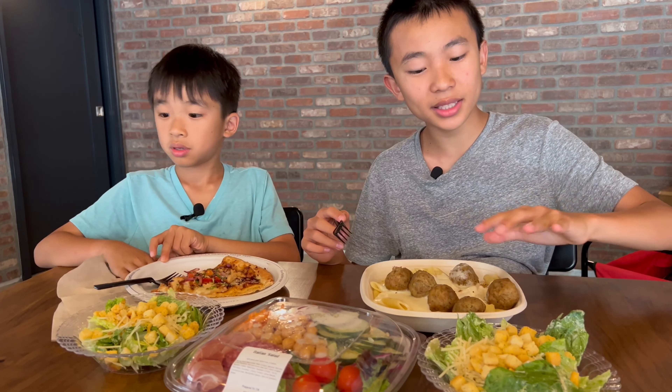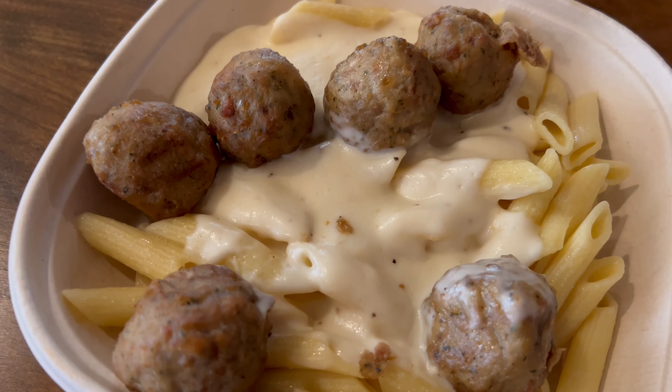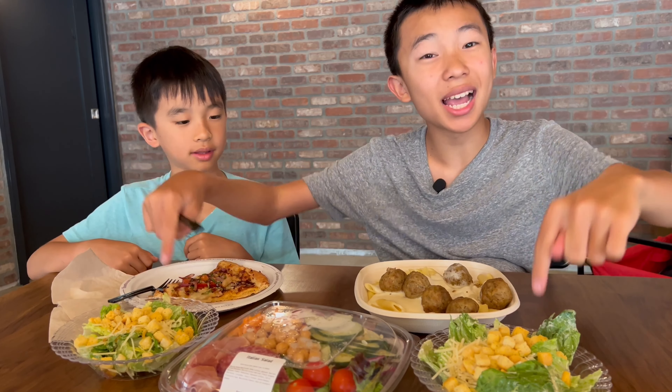Just to recap, we got an Italian salad, a penne pasta with meatballs and alfredo sauce, and a Boise and Mary barbecue chicken pizza. The pizza and pasta both come with a side salad.